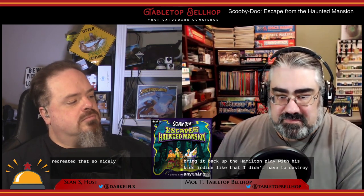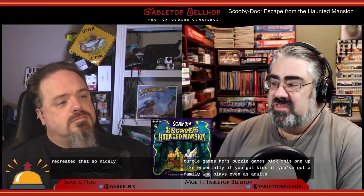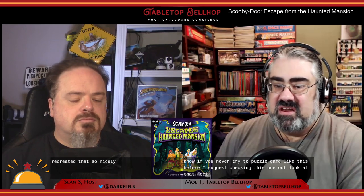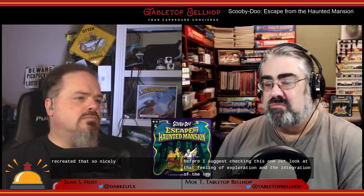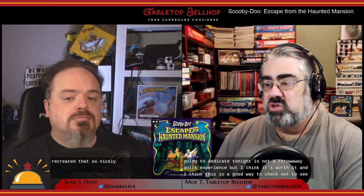I also love the fact that I can now pass this game on — next time Sean's in town he can bring it up to Hamilton and play it with his kids. I didn't have to destroy anything. If you like escape room in a box style puzzle games, pick this one up — especially if you've got kids, if you've got a family who will play this, pick it up. But even as adults, this is a solid game. If you've never tried a puzzle game like this before, I suggest checking this one out. That feeling of exploration and the integration of the theme puts it above all the other escape room in a box experiences. You're going to dedicate two nights — it's not a throwaway quick experience — but I think it's worth it, and it's a good way to check out whether you enjoy that style of games by having a story wrapped around it to keep you interested.